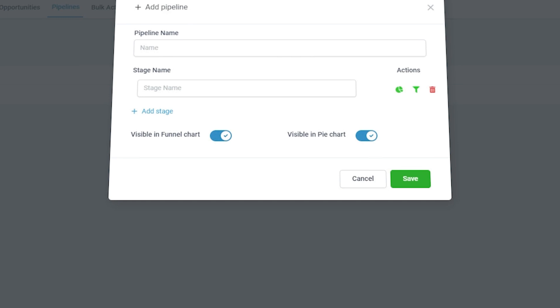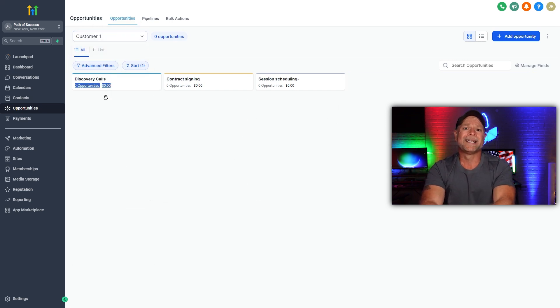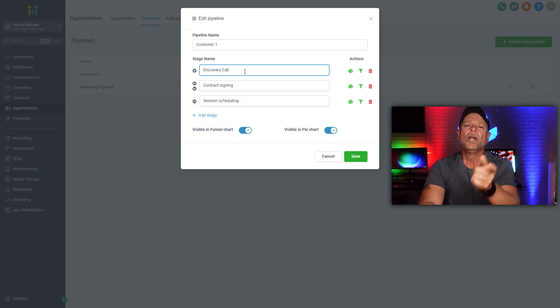This is where High Level's Pipeline feature comes in to save the day. Think of it as a virtual roadmap — it visually maps out every stage of the process from when a client books a call to when they make a payment. You won't have to guess or jump between different platforms to see where your clients stand. If they book a call, it appears instantly in your pipeline. If they miss their appointment, you'll be notified right away. When a payment is received, the system updates without any delay. This immediate visibility allows you to keep track of every client interaction easily without the hassle of sorting through spreadsheets, emails, or separate calendars. Not only that, but this feature is completely customizable — you can rename stages, set up automated tags to highlight important client milestones, and create reminders to follow up with clients at key moments.